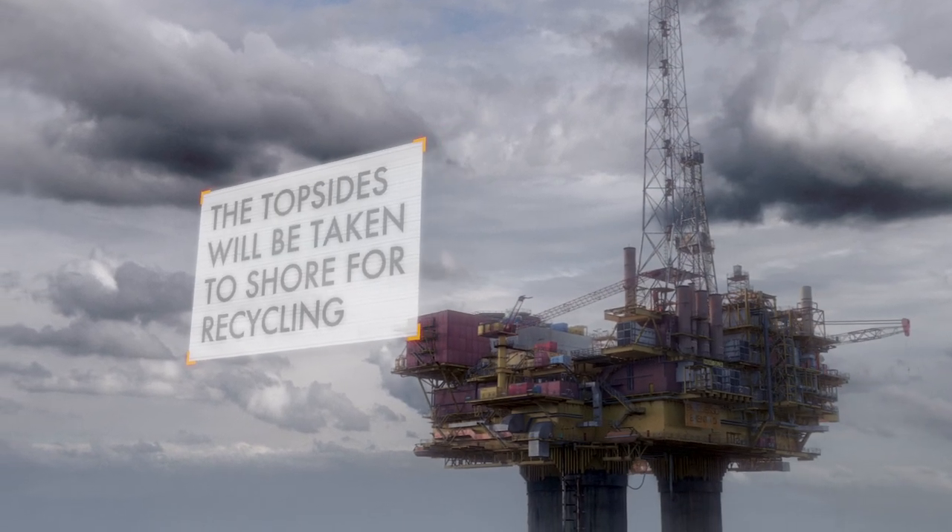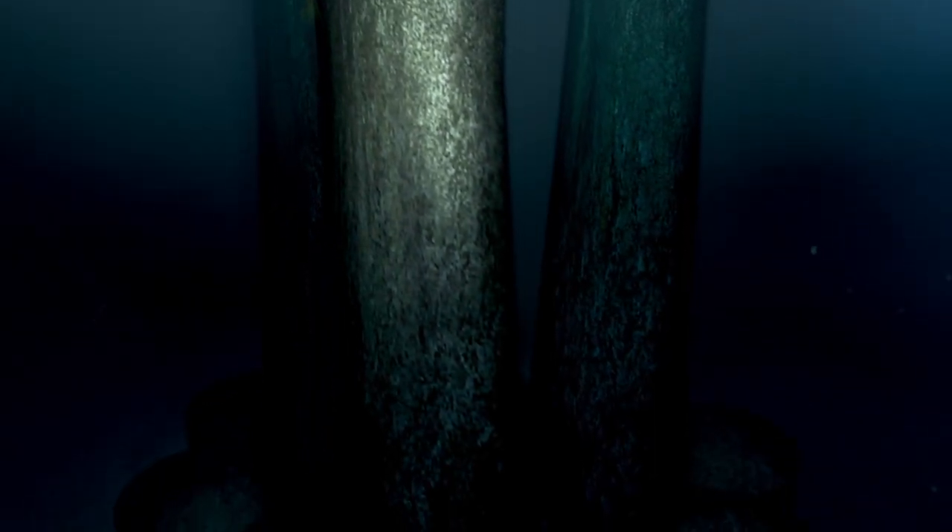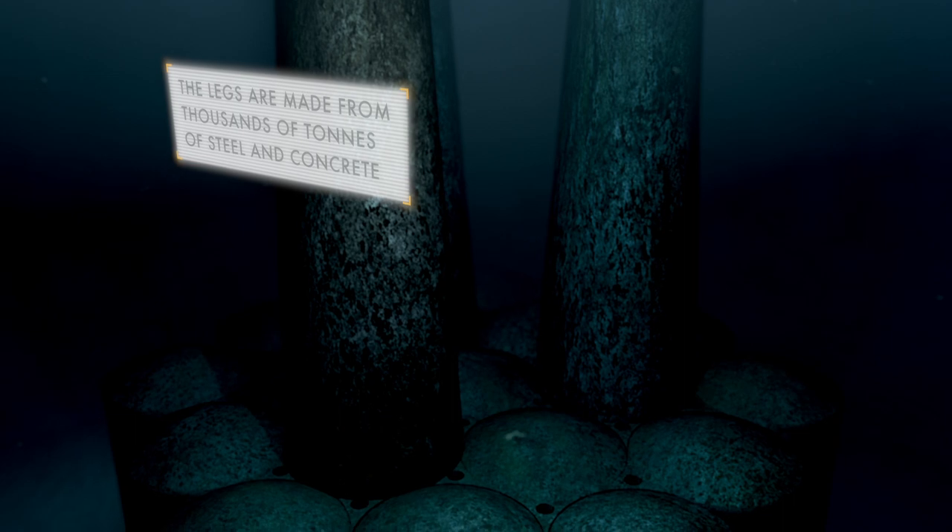Firstly, there is the topside, which must be removed to shore. Below this, there are large legs that stretch down over 170 metres to the seabed.